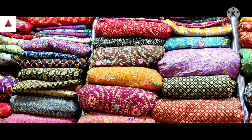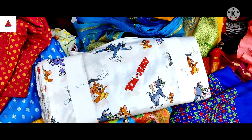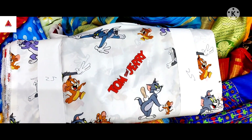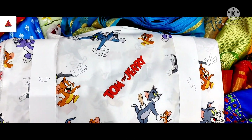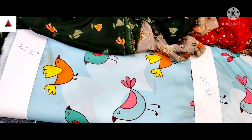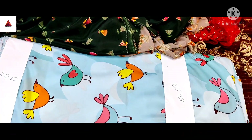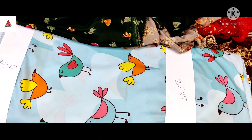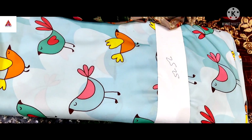Everything is 150 rupees. So next is the pillow. There are scuds and rats. If you want to make a box, you don't want to bring your wings. There are frogs, baby skirts, etc.